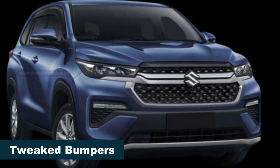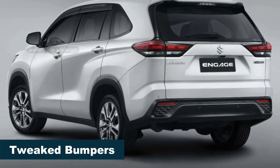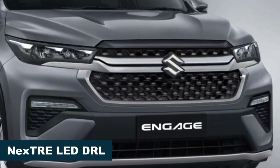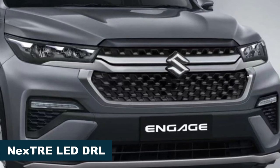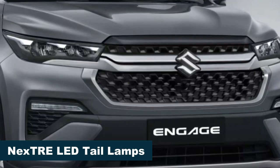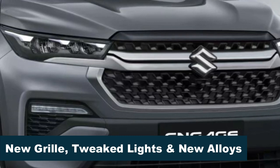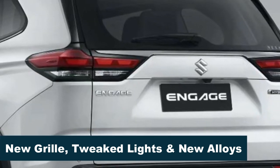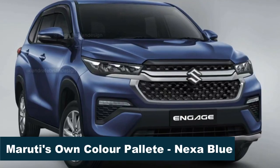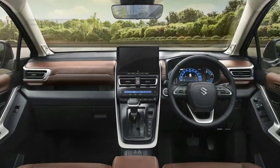The front bumper is expected to receive tweaks, featuring a prominent lip with a faux brushed aluminum finish giving a skid plate effect. Minor tweaks are also expected to the rear bumper. While the overall shape of the headlamps and tail lamps will remain consistent, Maruti will introduce unique internals and graphics. The Maruti MPV will adopt the brand's signature three-dots LED DRL treatment, similar to the Grand Vitara and Baleno, and the same will be done to the tail lamp assembly as well.